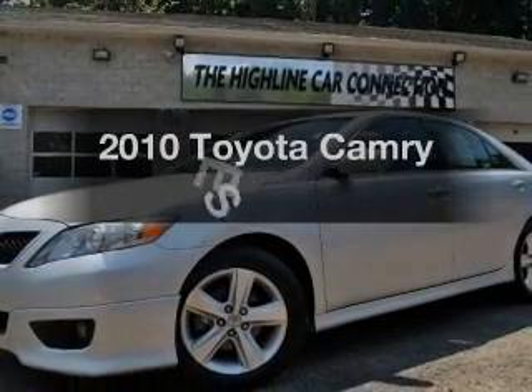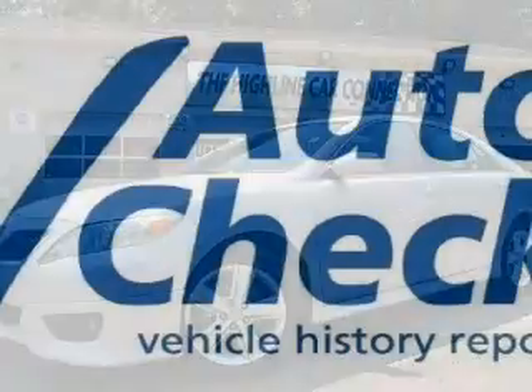Presenting the 2010 Toyota Camry. If you're looking for a first-rate auto, this one could be yours today.